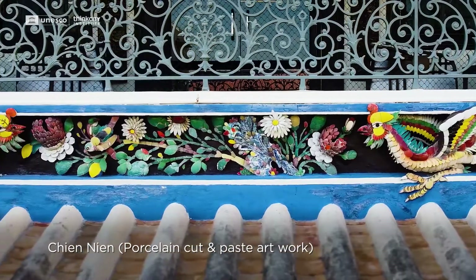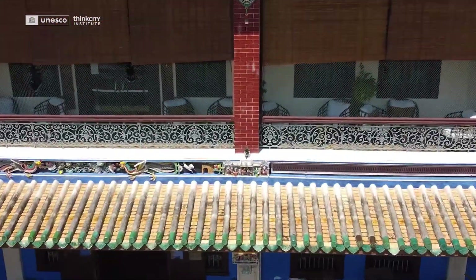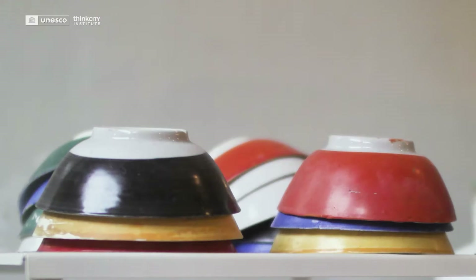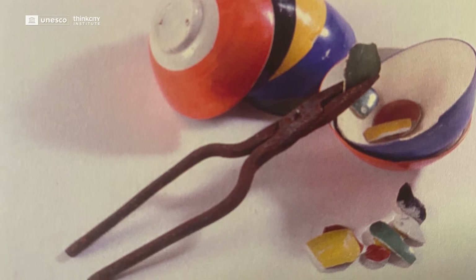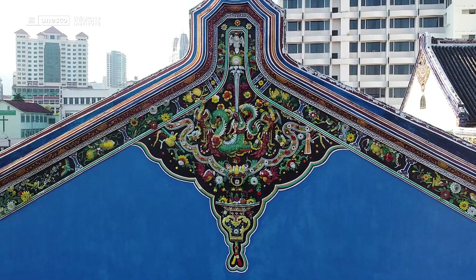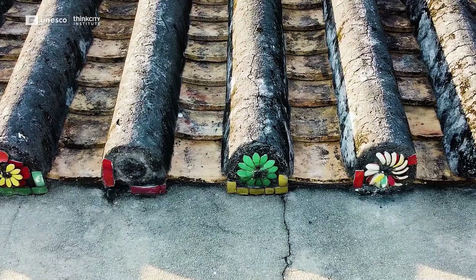Here on the first floor balcony you will see 12 panels assessed as among the finest and most delicate examples of Qian Nian work. Qian Nian is basically porcelain cut and paste — a Teochew and Hokkien art form where bowls, rice bowls basically, are manufactured specifically for this work, made as thin as possible. The inside is not glazed so there is better adhesion. The artisan fills baskets with bowls — there are seven basic colours — goes up to the rooftop or balcony, uses a pair of pliers, chips the bowls into tiny little pieces, and then fixes them with a lime putty to make incredible displays of birds, flowers, men and women.